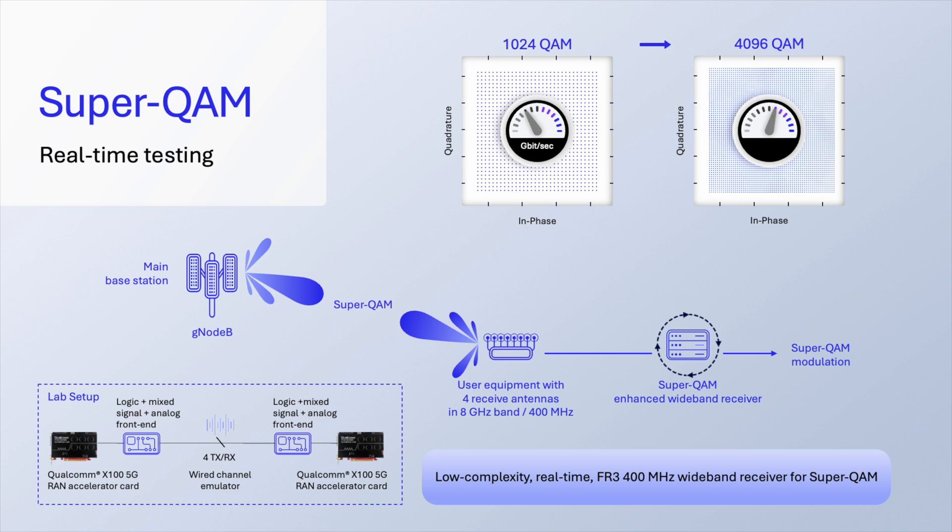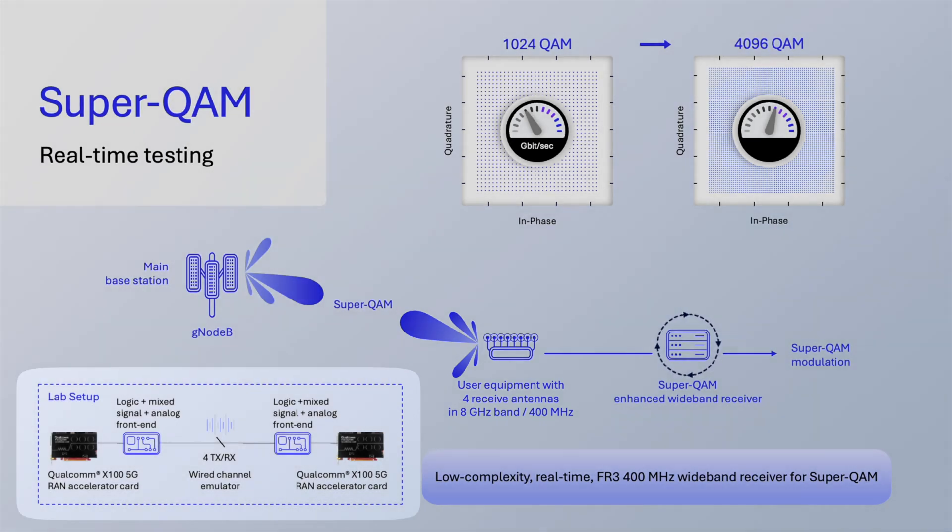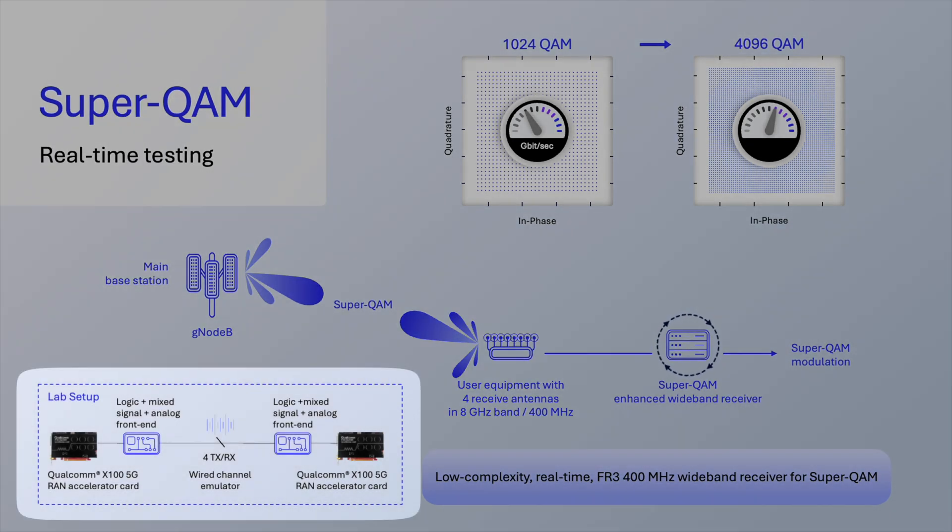This year we are prototyping SuperQAM in our lab utilizing the new upper mid-band spectrum targeting 6G. Specifically, we are using an 8 GHz FR3 carrier frequency with 400 megahertz of bandwidth in a single component carrier. We have four transmit and four receive antennas operating with two MIMO layers.